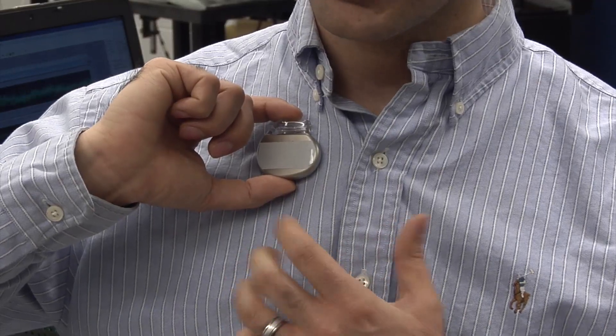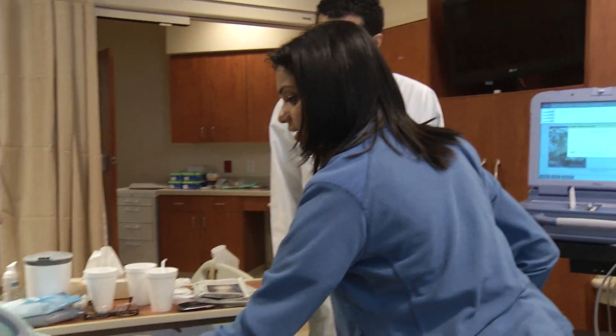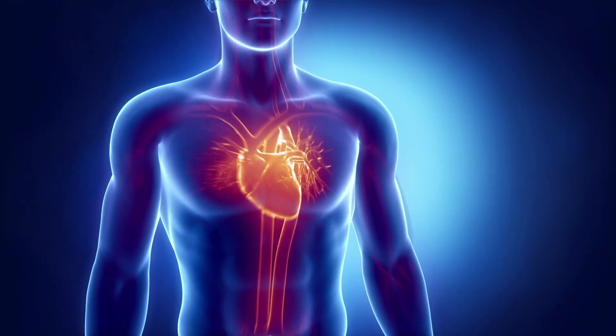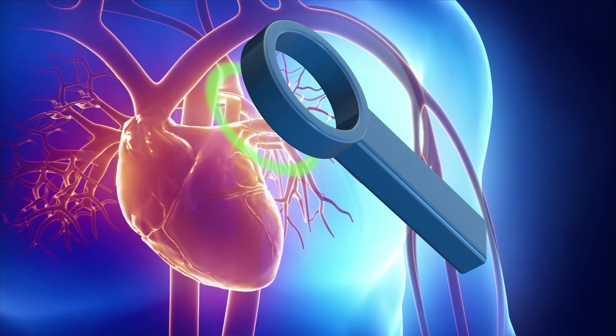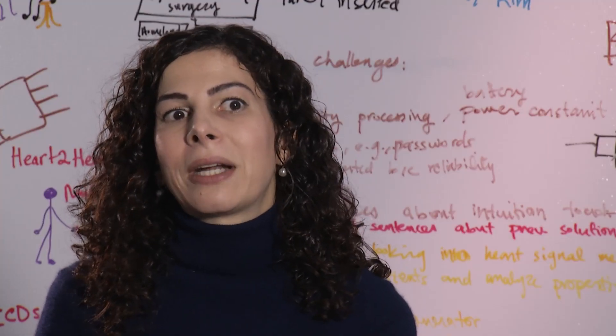Now, electrical and computer engineers have found a way to password protect pacemakers and defibrillators using the patient's own heartbeat. You are using their heart as a random number generator. When a doctor touches the patient with a device called a programmer, it picks up a signature from the patient's heart. The patient's pacemaker and programmer device compare details, and if the signals match, access is granted — creating a shared secret channel.